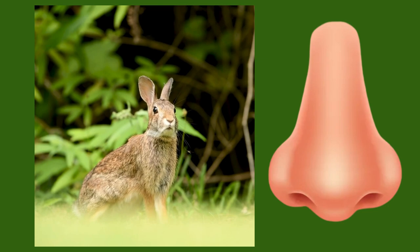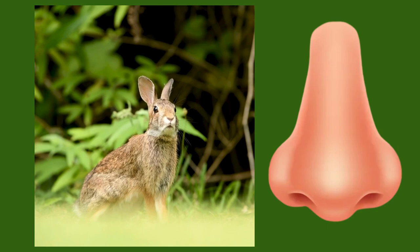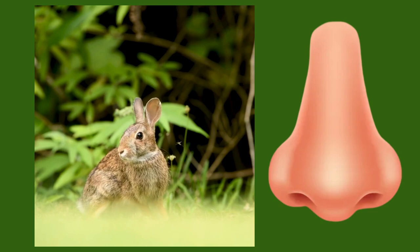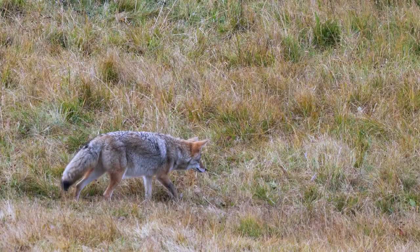They have excellent senses and twitch their noses while smelling. They have 100 million scent receptors in their noses and twitching helps expose all of them. Eastern cottontails have eyes that protrude a bit from their heads, which gives them almost 360 degree vision.